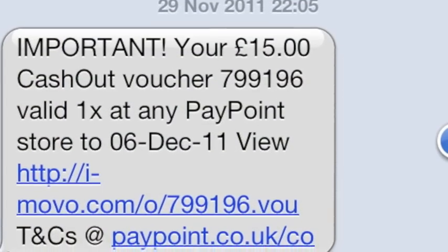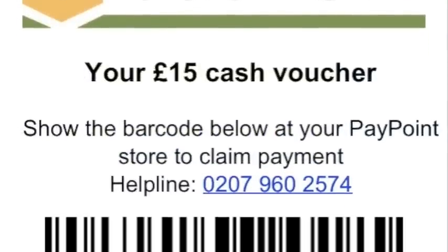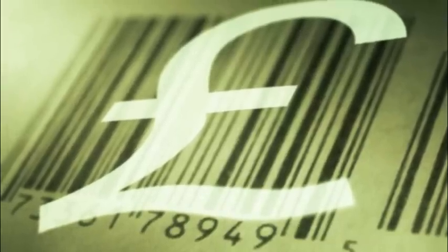iMovo vouchers used at paypoint locations are so trusted, in fact, that many companies use them to distribute cash to their customers. In this case, the retailer gives the customer cash from their till, knowing they'll be reimbursed quickly by paypoint.